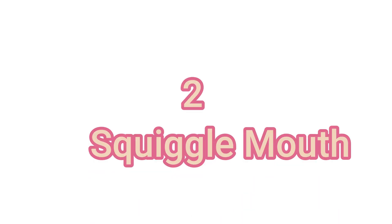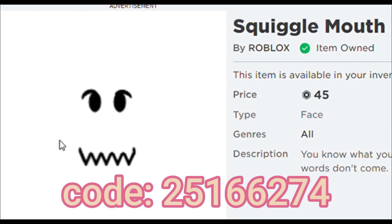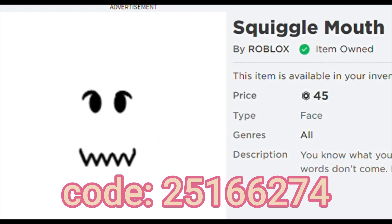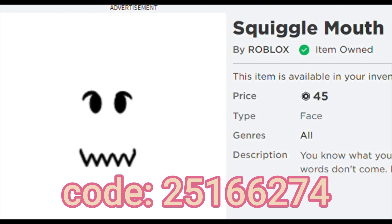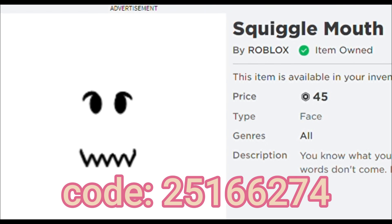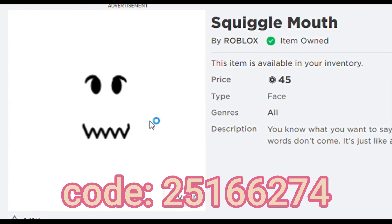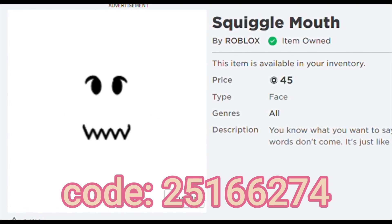Second place, we have the squiggly mouth. This face is also very popular and it's a must need too. People will sometimes buy this face only instead of the freckle face, but some people buy both of them. This face can match with some outfits, but it's quite expensive for starters — this face costs 45 Robux.